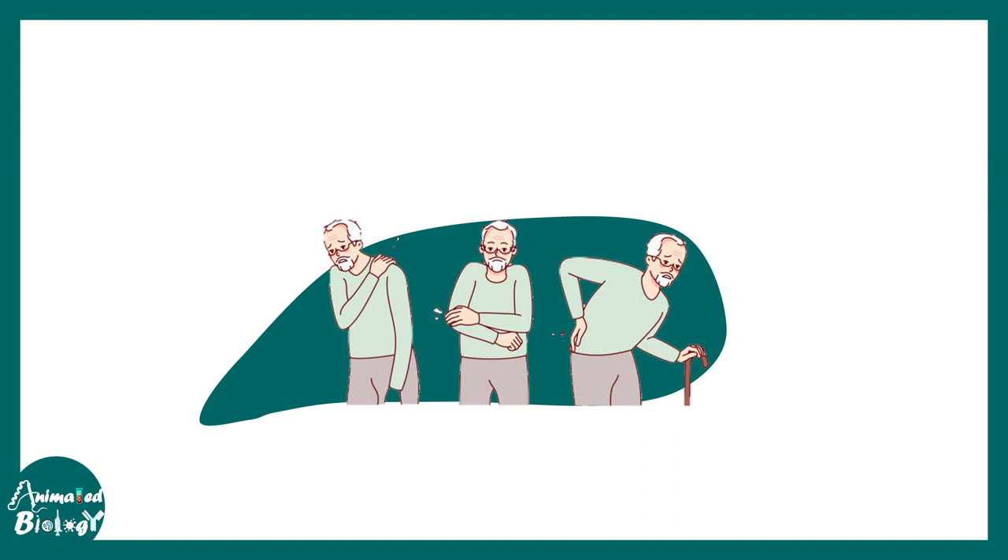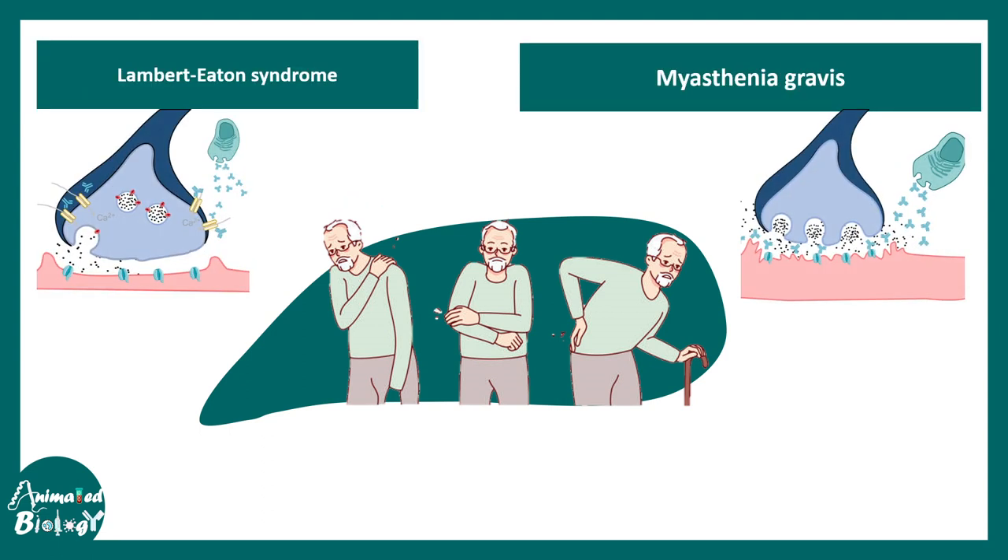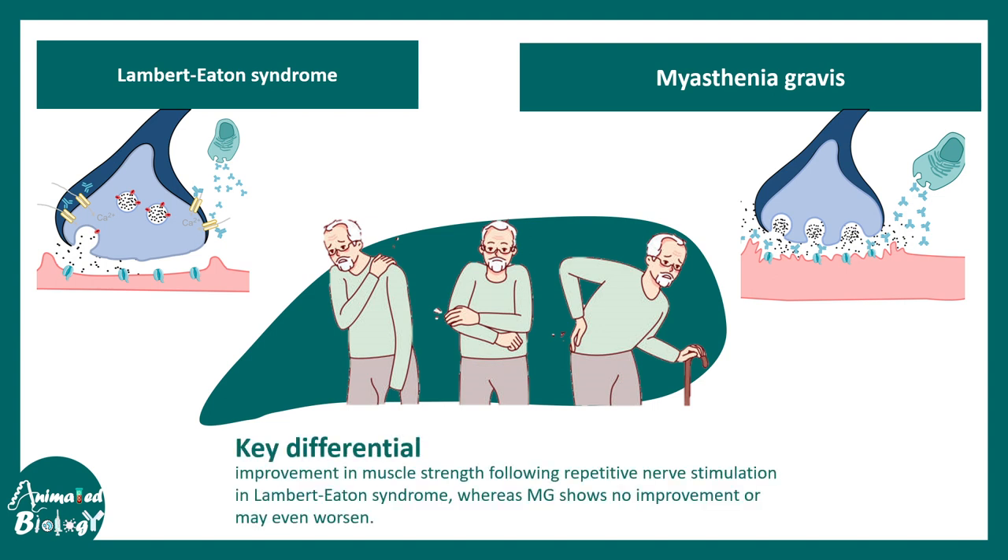What is the biggest difference between Lambert-Eaton syndrome and myasthenia gravis? Both are neuromuscular junction diseases, but in Lambert-Eaton syndrome the attack is presynaptic — the voltage-gated calcium channels are attacked — whereas in myasthenia gravis the postsynaptic acetylcholine receptors are attacked. A key differential is that with exercise, overall performance improves in Lambert-Eaton syndrome, but in myasthenia gravis there is no improvement and things may even worsen.